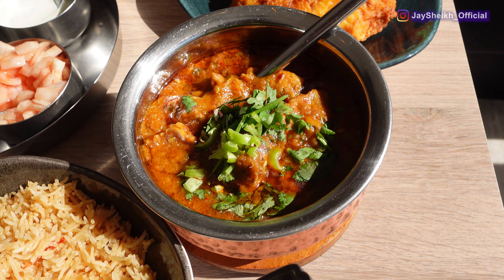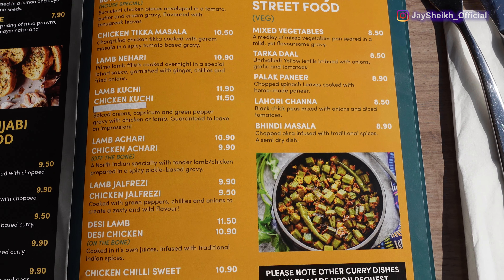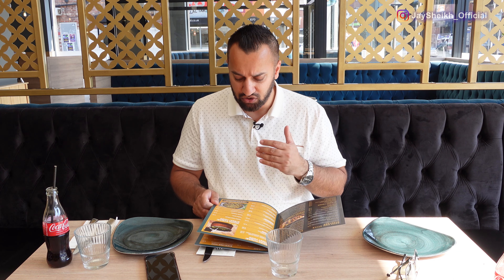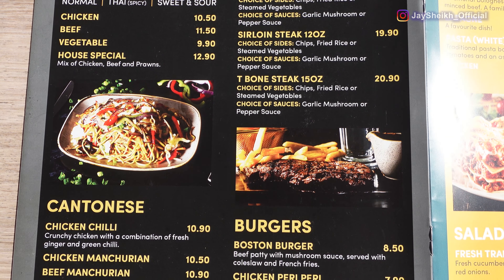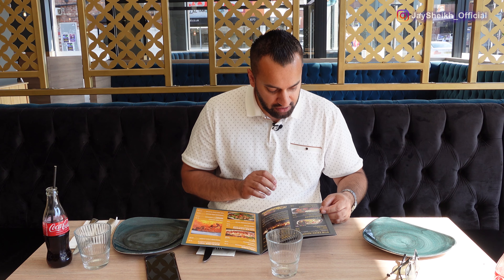Then you have the Indian Punjabi street food, which is what this place is all about. They have lamb and chicken handi, which comes in a metal sort of pot and is supposed to be really tasty. They also have lamb and chicken curry - we're going to try both today to see the differences. They go on to a selection of Punjabi street food and vegetable dishes, which is great for non-meat eaters. I also want to try the stir fry noodles - we've ordered a mixed stir fry noodles today.